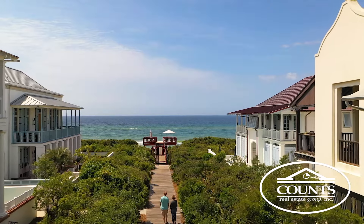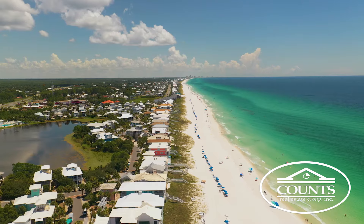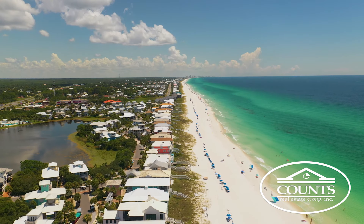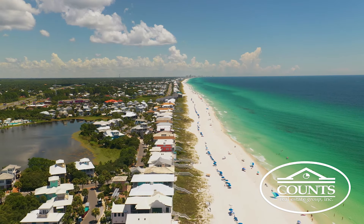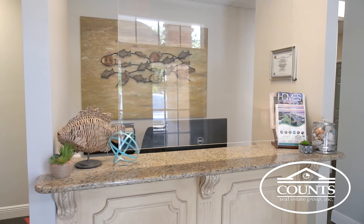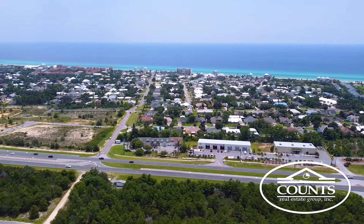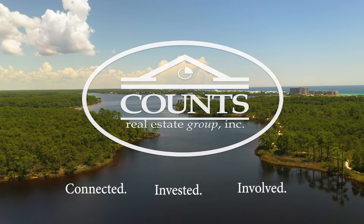Whether you are looking for beach homes, lakefront homes, or homes on the golf course, this area has a variety of communities to accommodate your wants and needs. We would love the opportunity to show you around the area. Stop by our Counts Real Estate office located across from Wild Heron for all your real estate needs. Experience Counts.